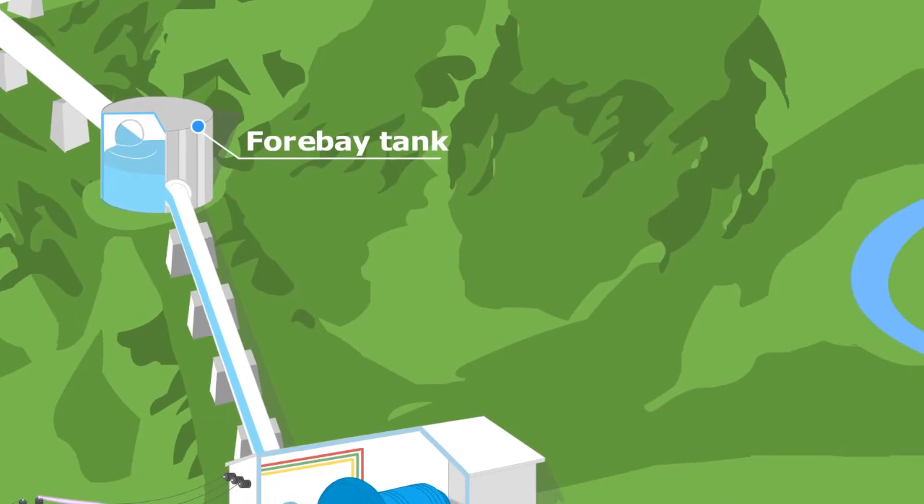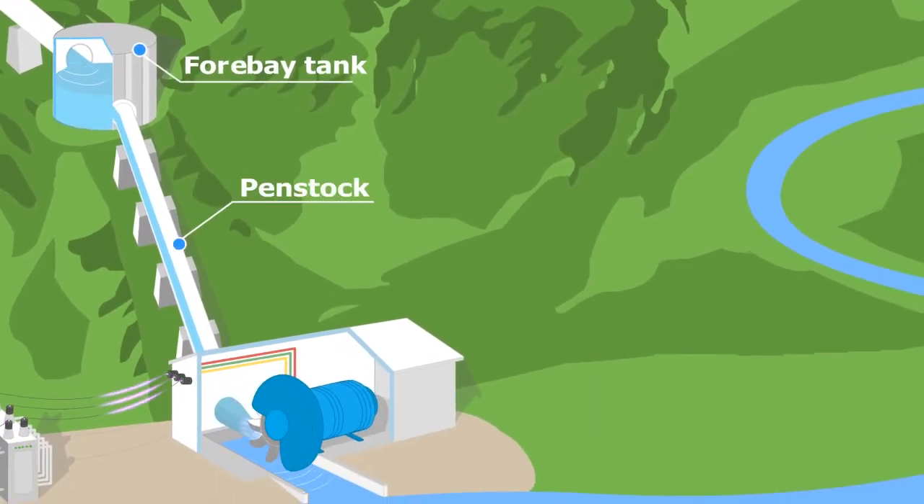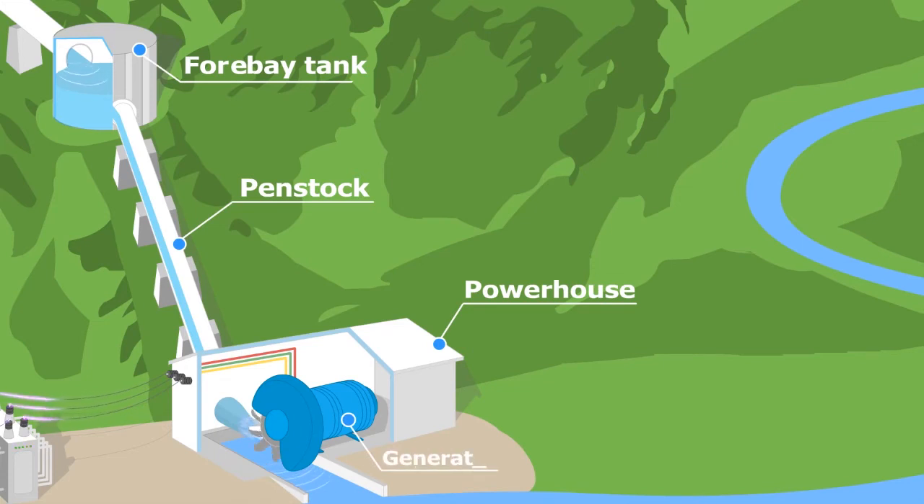It is then dropped down through another pipe called a penstock. The penstock leads directly into the powerhouse, which houses the generators and turbines.